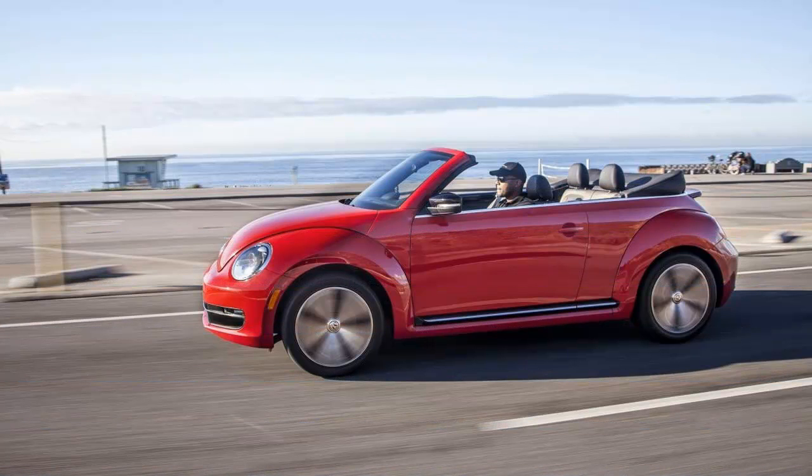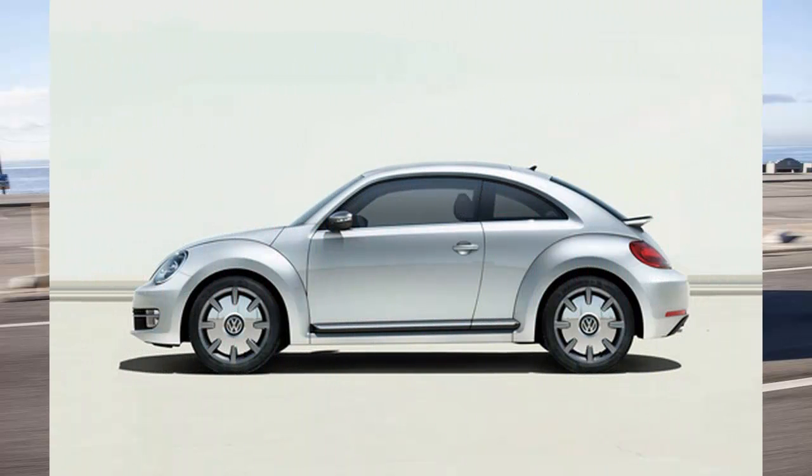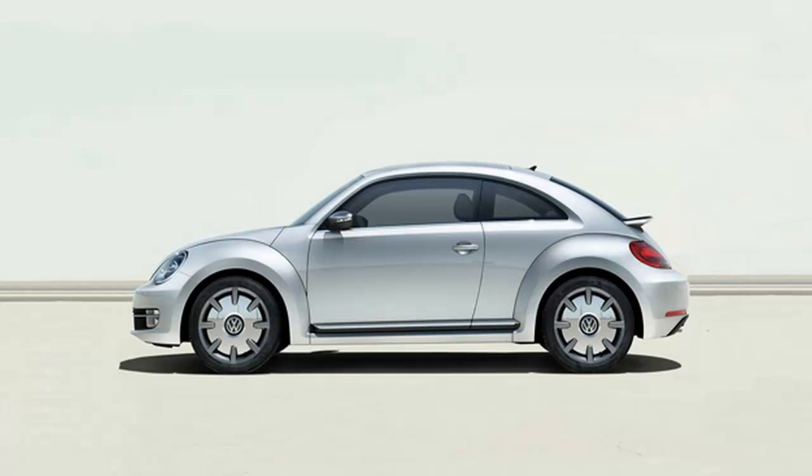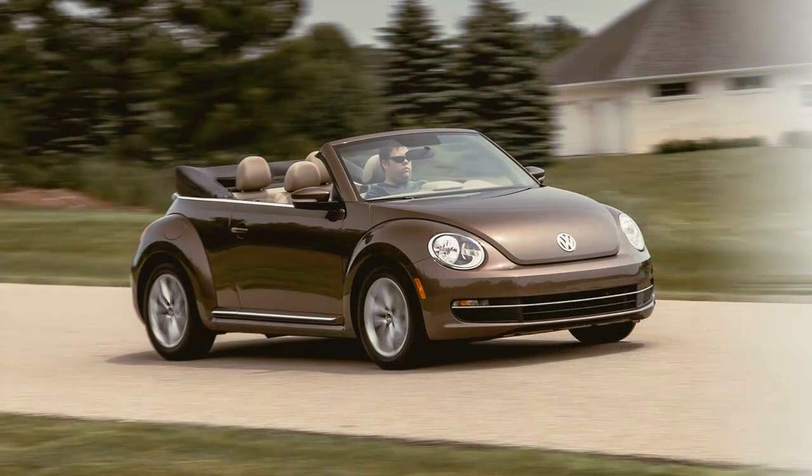If that seems like underachievement, consider that 34 mpg is two ticks higher than the highway rating for the same car with VW's new 1.8-liter gas turbo, and 11 mpg thriftier than our recorded fuel economy for the 2.0-liter turbo model.